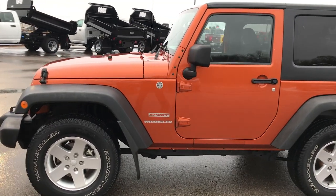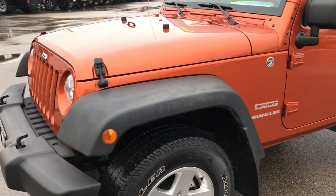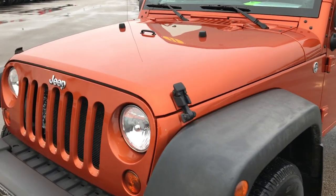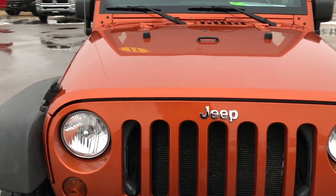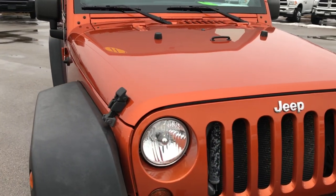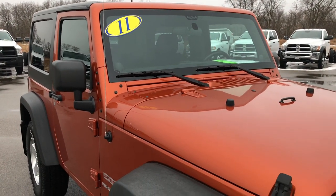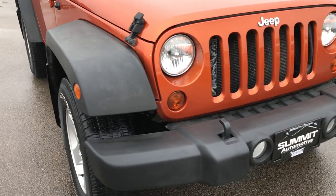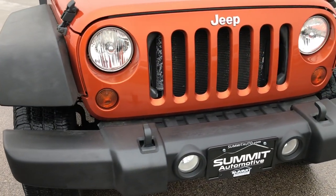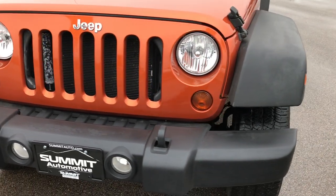This is stock number HA148A. We are here at Summit Automotive in Fond du Lac, Wisconsin, your new and used Jeep Wrangler Headquarters. Today we are checking out this super clean one owner 2011 Jeep Wrangler Sport. Mango Tango Pearl Coat is the color. From this HD video you will be able to tell that this Jeep is extremely clean inside and out.